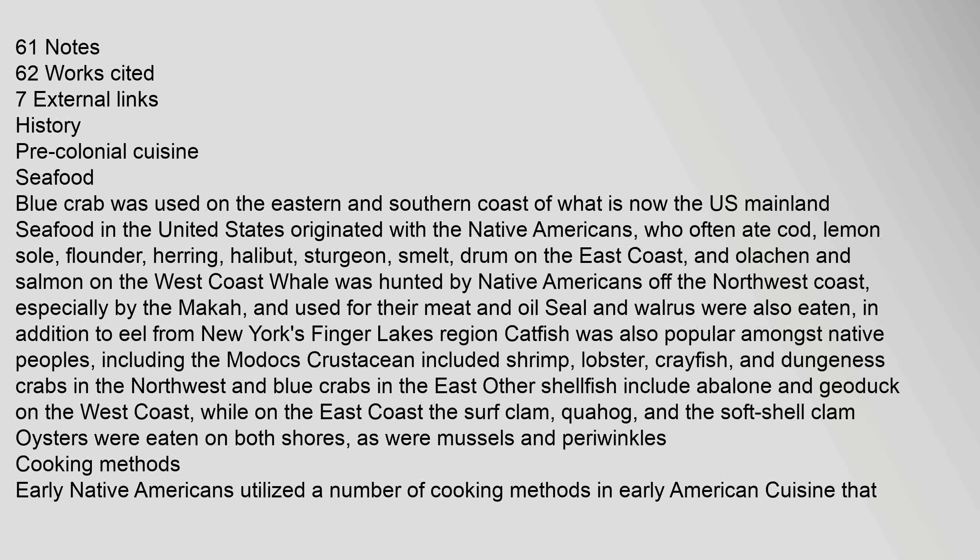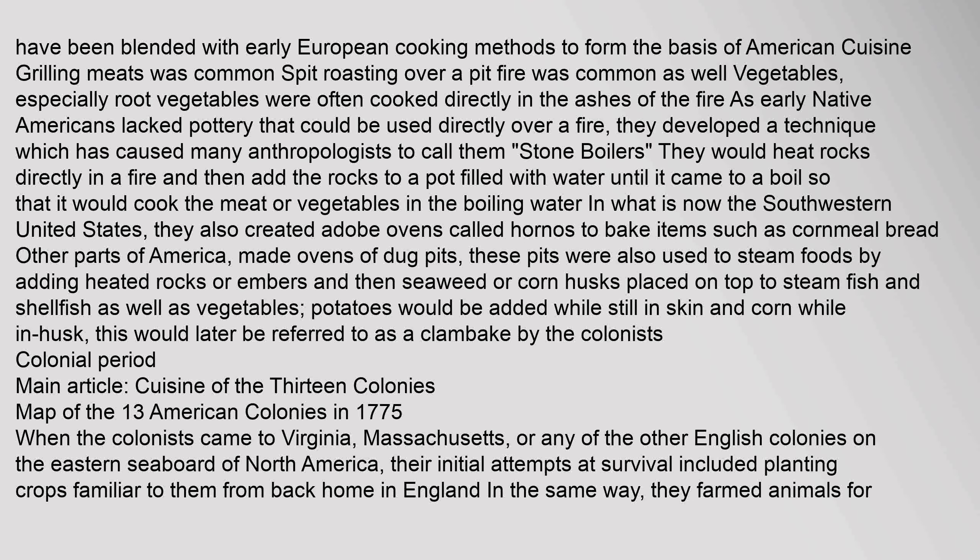Early Native Americans utilized a number of cooking methods that have been blended with early European cooking methods to form the basis of American cuisine. Grilling meats was common. Spit roasting over a pit fire was common as well. Vegetables, especially root vegetables, were often cooked directly in the ashes of the fire. As early Native Americans lacked pottery that could be used directly over a fire, they developed a technique which has caused many anthropologists to call them stone boilers. They would heat rocks directly in a fire and then add the rocks to a pot filled with water until it came to a boil, cooking the meat or vegetables. In what is now the southwestern United States, they also created adobe ovens called hornos to bake items such as cornmeal bread. Other parts of America made ovens of dug pits.